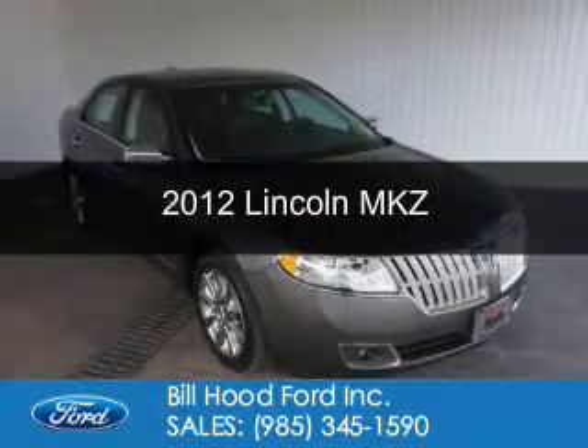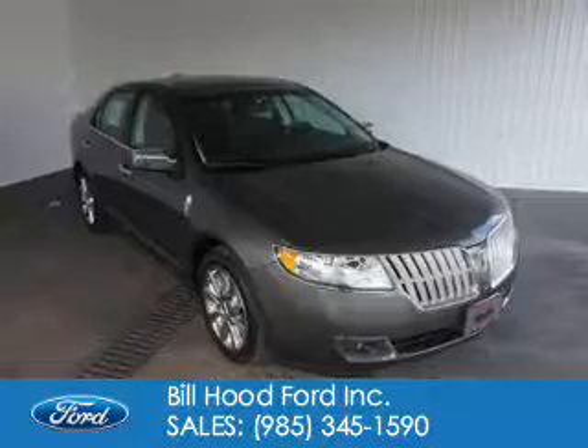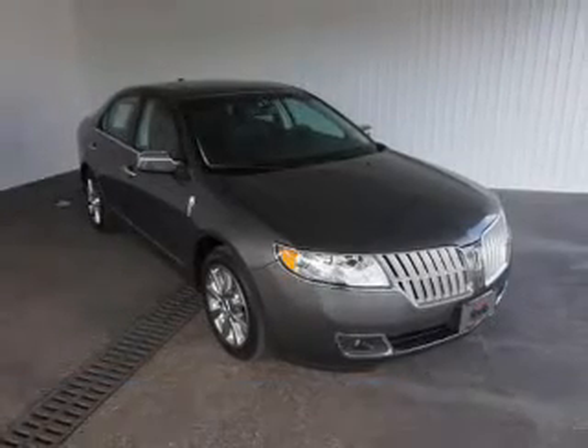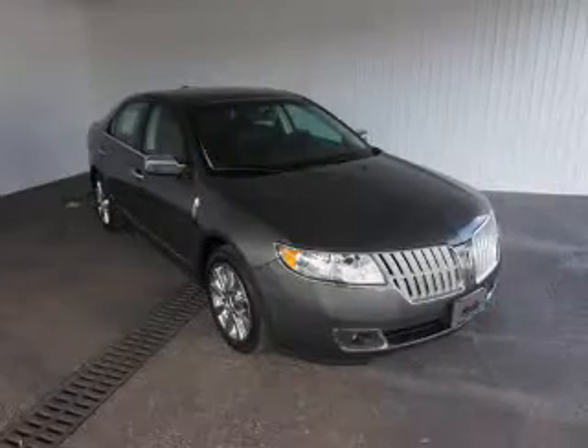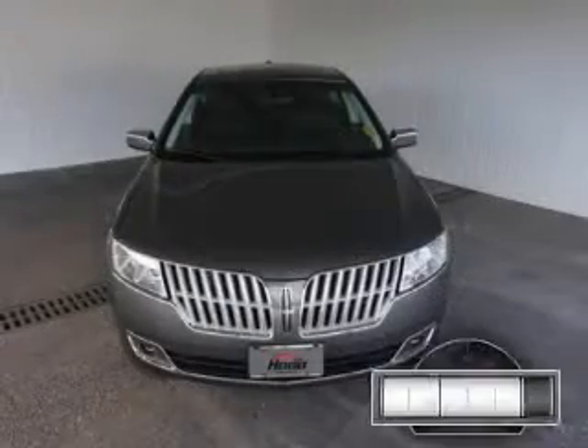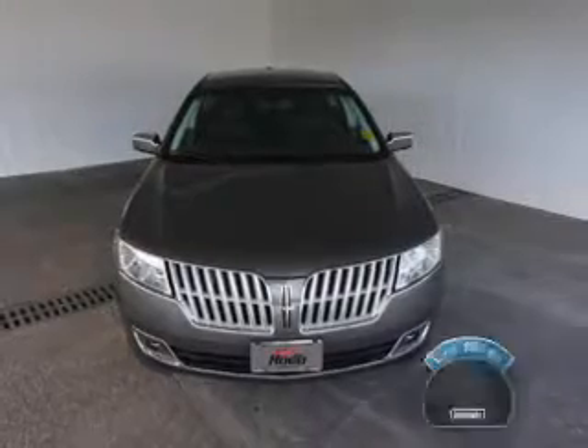This is a certified pre-owned 2012 Lincoln MKZ. It's powered by front-wheel drive, a 3.5-liter, six-cylinder engine, and a six-speed automatic transmission. With fewer than 25,000 miles, this vehicle has a long road ahead.